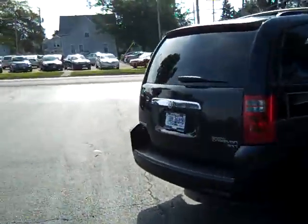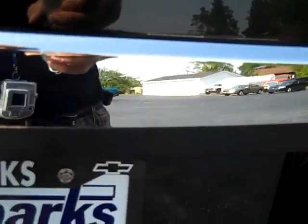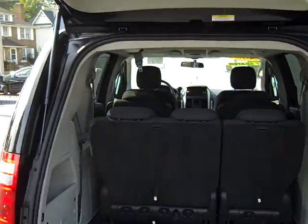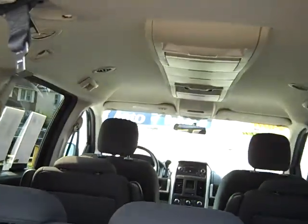Let's check out this back end here. I'm going to unlock that. Let's show you just how nice and easy this opens up — one finger. Look at all that room back there. Like I told you, it's got stow and go, quad seating in the middle. Let's pop this back down.